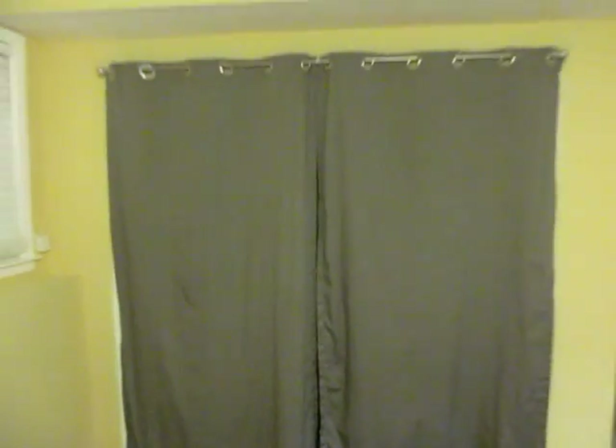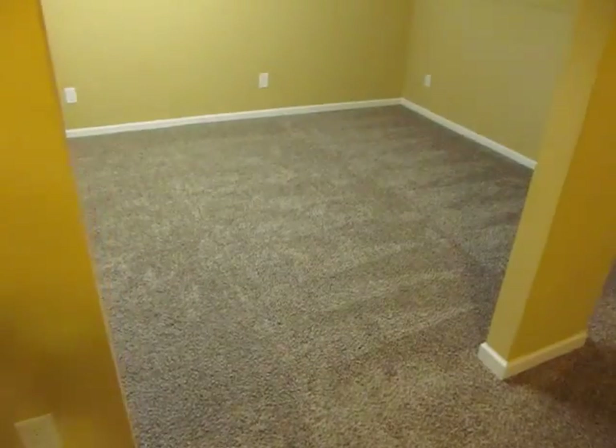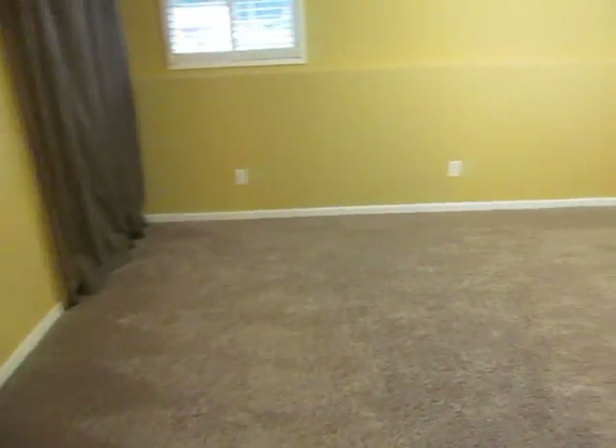We do have the doors for this closet — they're out in the storage shed, we just liked the way the curtains look. Like I said, ceiling fans are all brand new, light fixtures are all brand new. Brand new carpet — it's a frieze with brand new padding underneath.